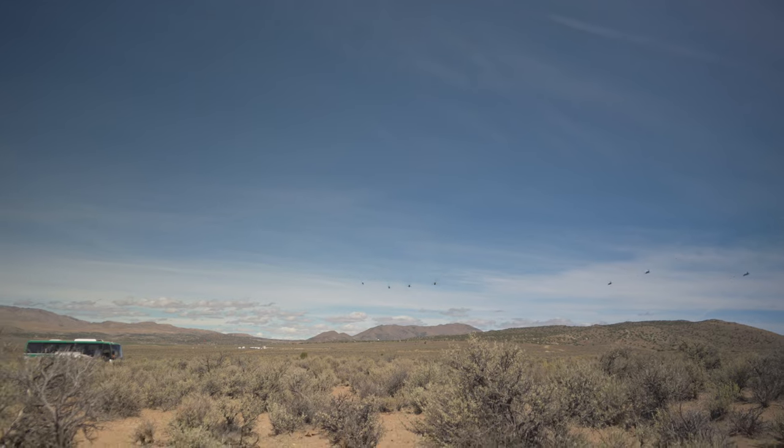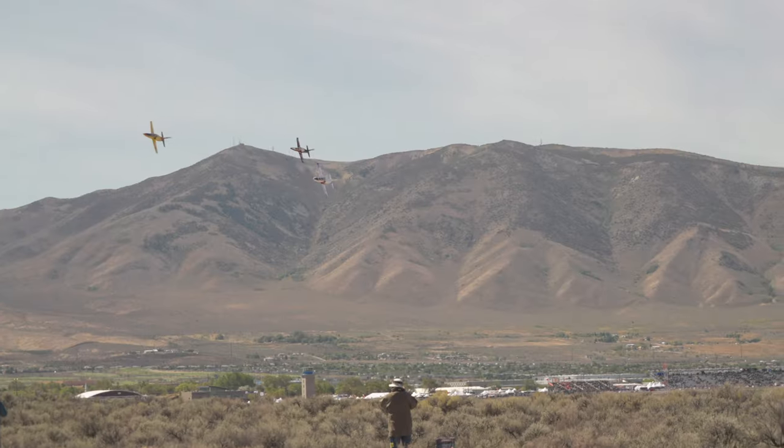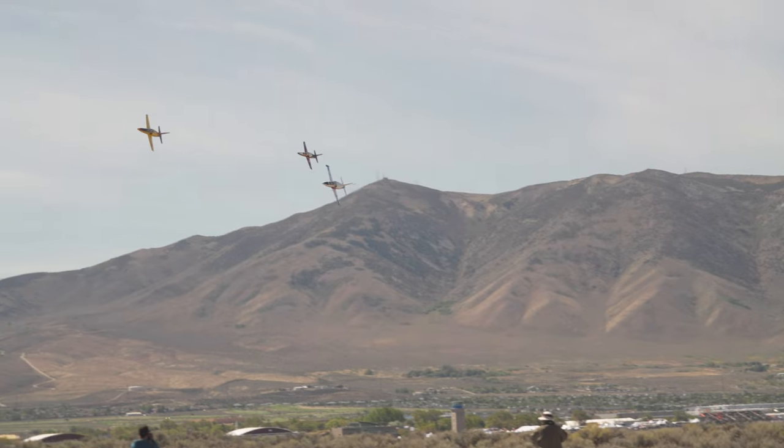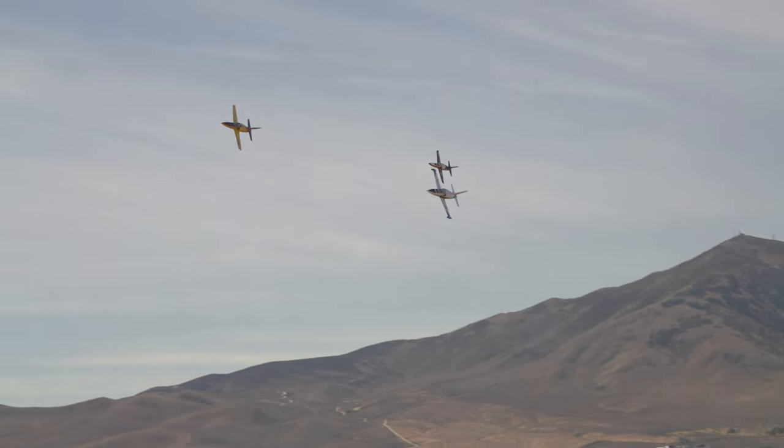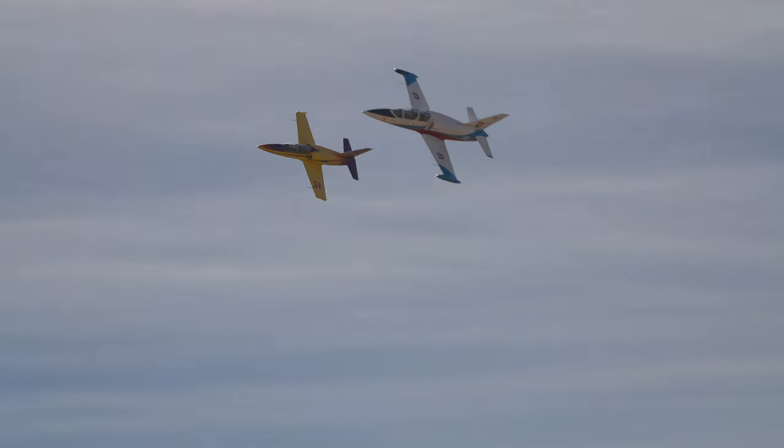The limited class, jet class, and sport class all do a very similar type of start to the T-6s. They all take off and form up behind a pace plane, then go around the backside of Peavine Mountain, which is a much wider turn. They come down the chute towards a guide pilot, which is just past the first pylon, and work themselves in that way. So instead of coming from the very west side, they come back from the south side towards the racetrack. It means the very first lap is always a very fast lap because they're basically diving for the course right off that start.